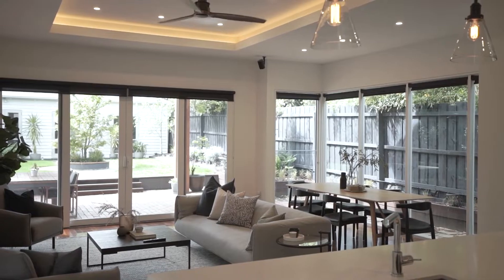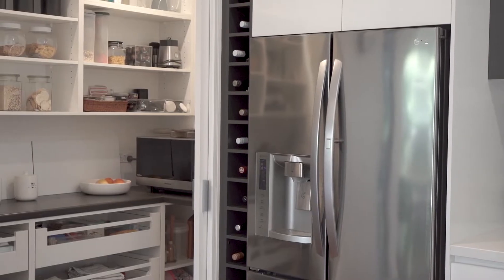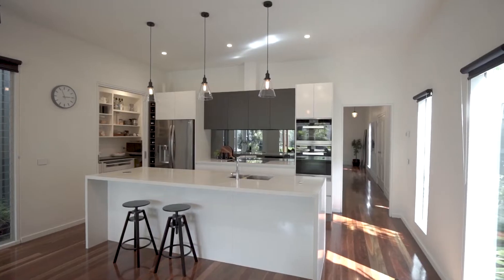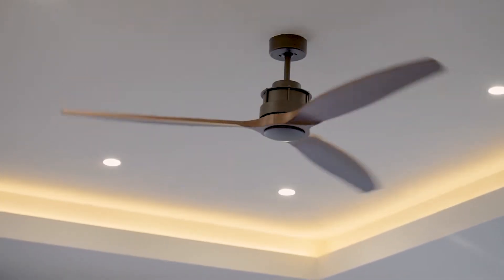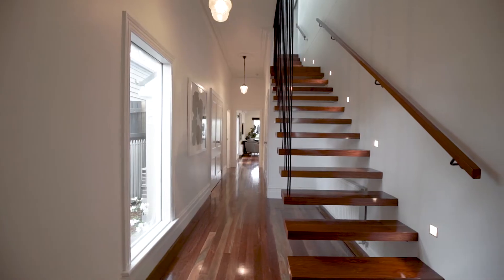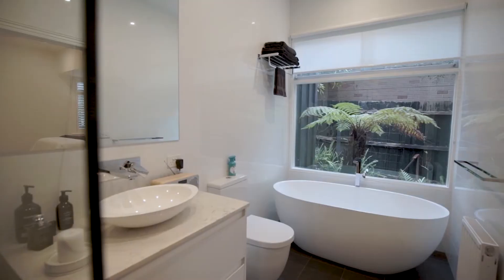Northern light streams through large windows into your open plan kitchen and living area. Hydronic heating throughout, air conditioning and feature ceiling fans make this home comfortable all year round. Main bedroom with en-suite and walk-through robe on the ground floor.